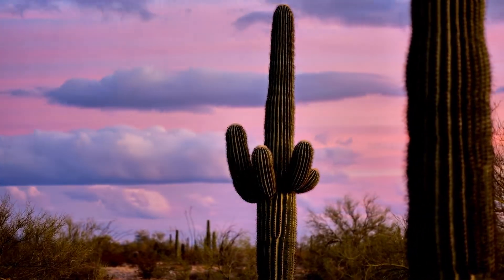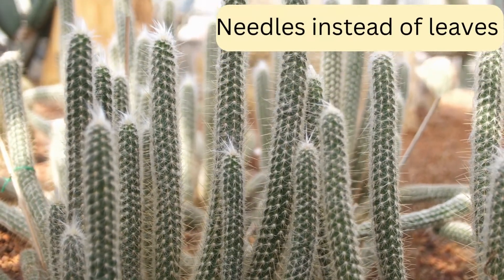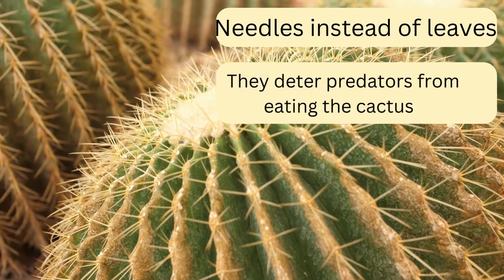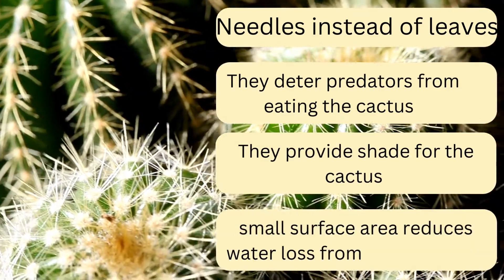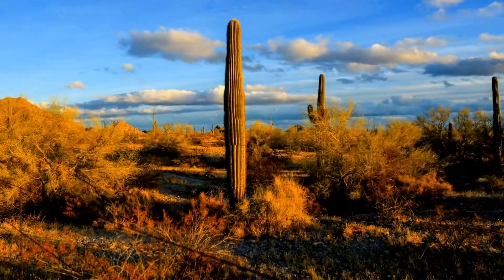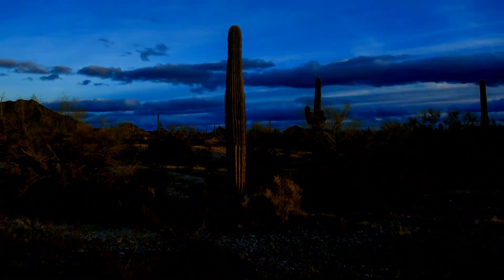So how does it survive? The cactus noticeably has needles rather than leaves, whilst the cactus is waxy to touch. The cactus needle has a number of benefits. Not only do they deter predators, but they also provide shade and have a very small surface area. Because of this, there is a reduction in moisture loss through the process of transpiration, with its waxy layer being able to store large amounts of water.